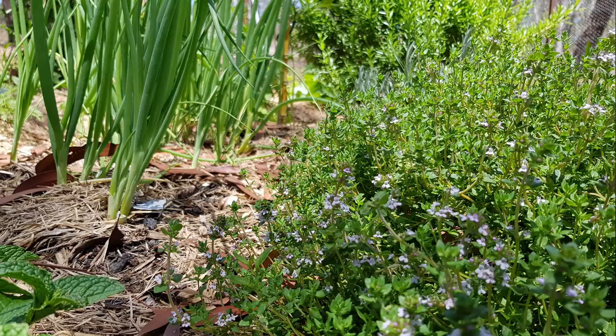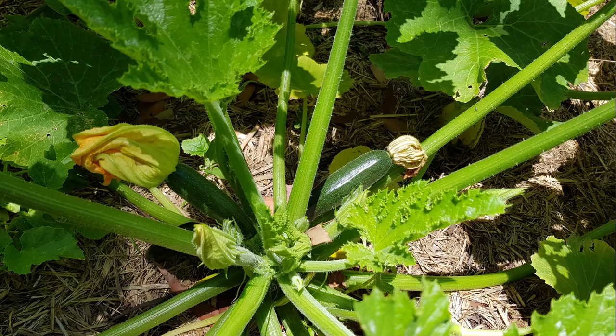And here's my spring onions and rosemary — sorry, not rosemary, thyme plant. Spring onions are going really well.